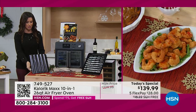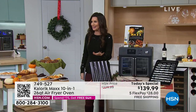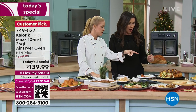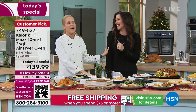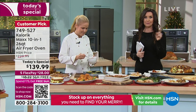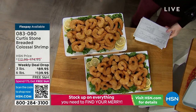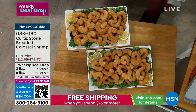We also have that gorgeous stainless steel — it does look like jewelry in your kitchen. This was amazing. Coming up in a couple of hours, three-minute nachos. This is the Chef Curtis Stone shrimp on a very special weekly deal drop — takes just moments in your Caloric. I don't think we've ever done a weekly deal drop on food. You can secure this special weekly deal drop price on auto ship, and choose if you want three pounds or six pounds — you save more with the six pound.